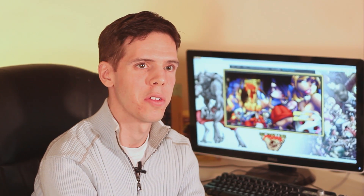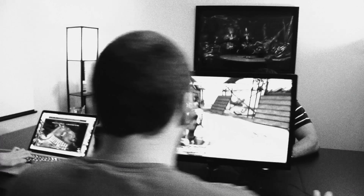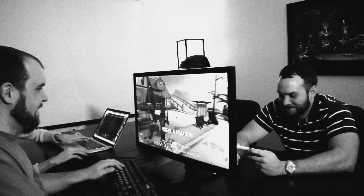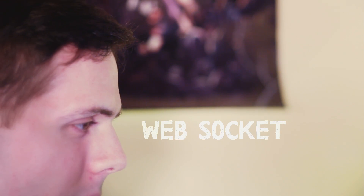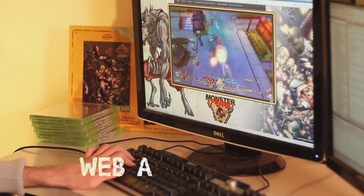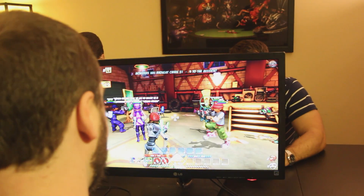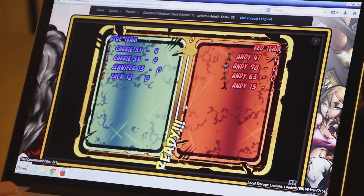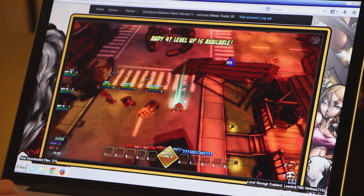That just basically completely opens the web up as a high-end gaming platform. You combine ASM.js technology with other cutting-edge web APIs that include WebGL for graphics, WebSockets for networking, IndexedDB for storage, and WebAudio for sound. You put all these together and you've got the equivalent of a really high-end console in every browser that anybody has, including Firefox, Chrome, and Opera. So it's not platform or operating system specific, and that's really important.